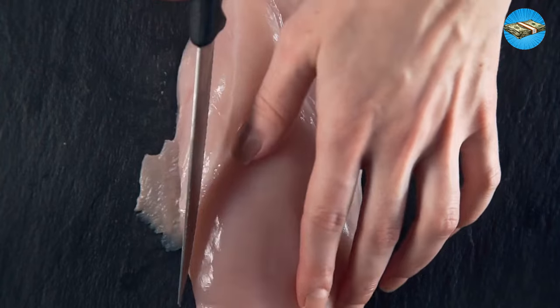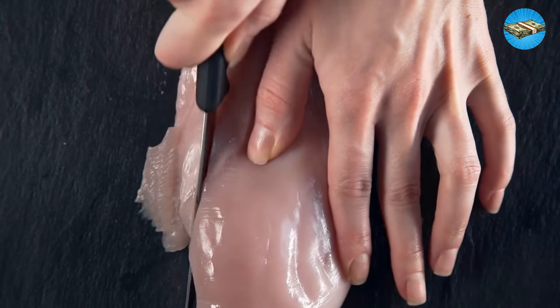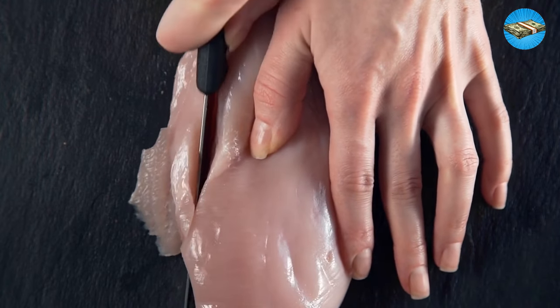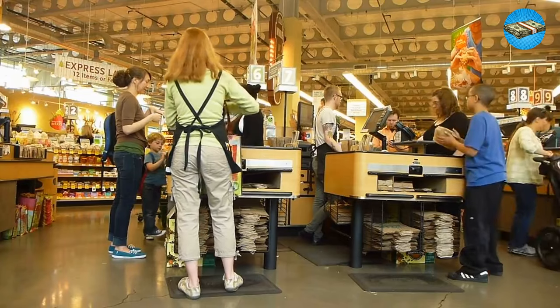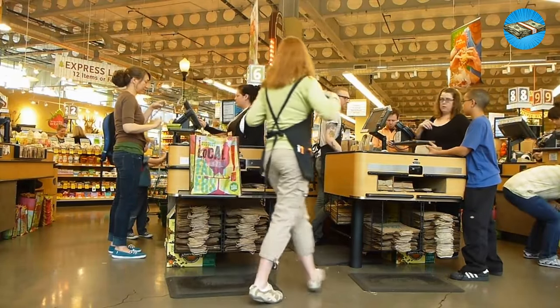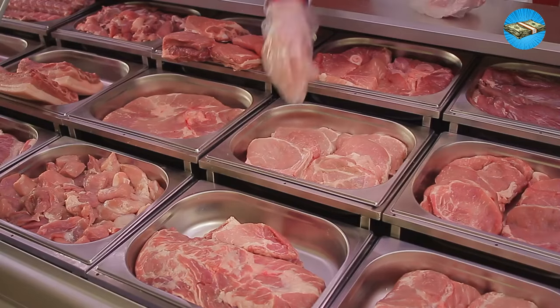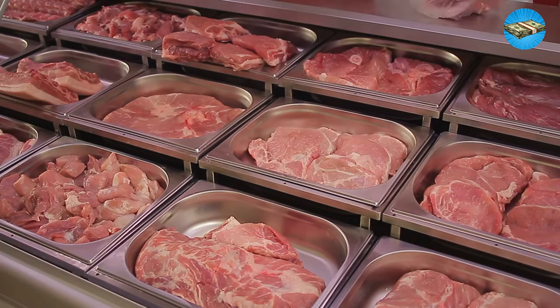Tip 11: Skip Processed Foods. When you buy carrot sticks or boneless, skinless chicken, part of the price you pay is for the convenience of having the hard work done for you. Purchasing whole ingredients that take some time to break down offers a significant savings opportunity. Pound for pound, whole proteins are far more economical.